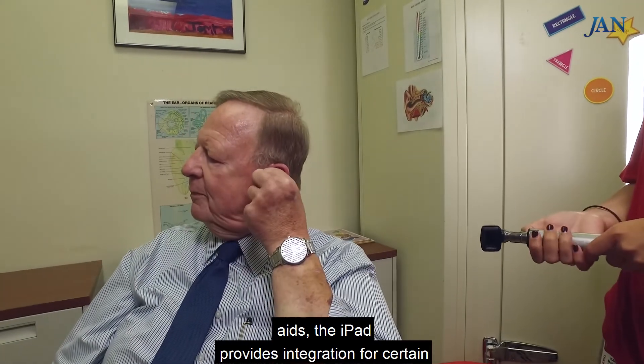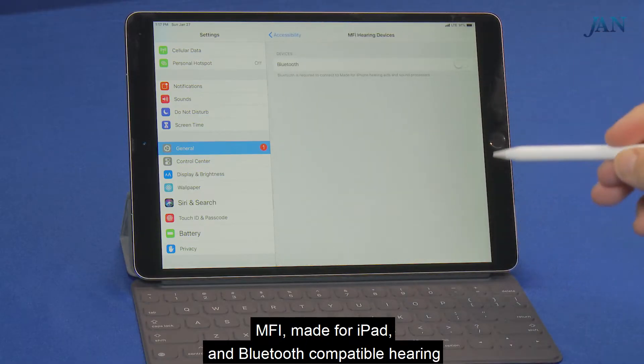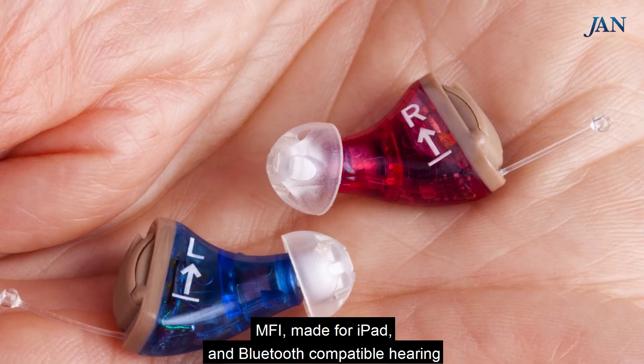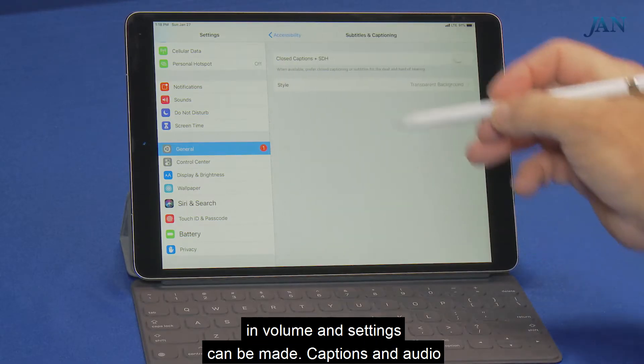For individuals who use hearing aids, the iPad provides integration for certain MFI — made for iPad — and Bluetooth-compatible hearing aids. For compatible hearing aids, quick adjustments in volume and settings can be made.